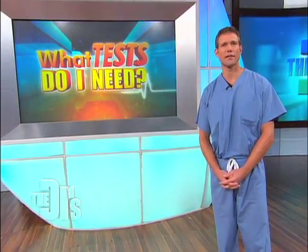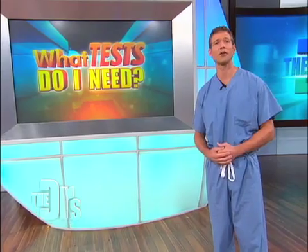We sent Jackie to ophthalmologist Dr. David Granite at the Shiley Eye Center at UC San Diego for a full exam. Have a look.